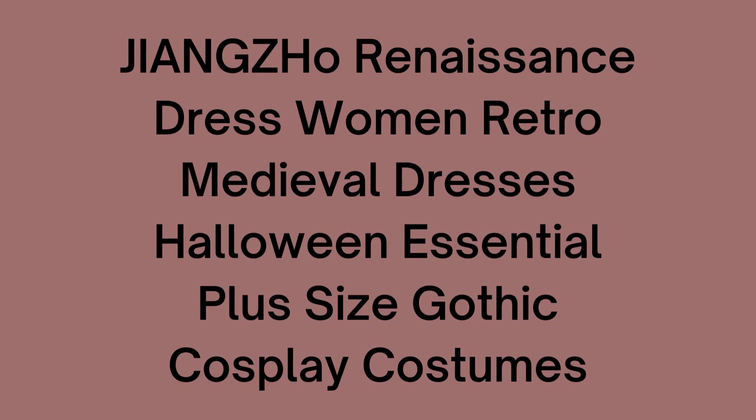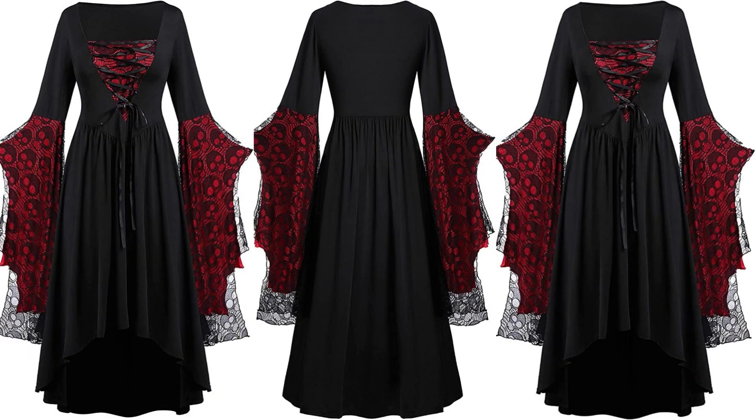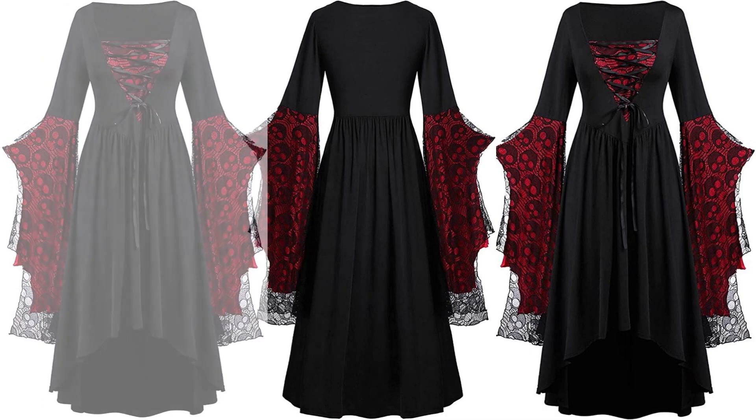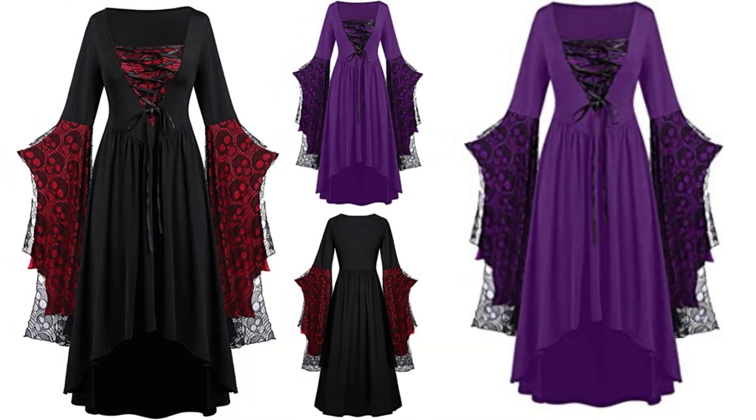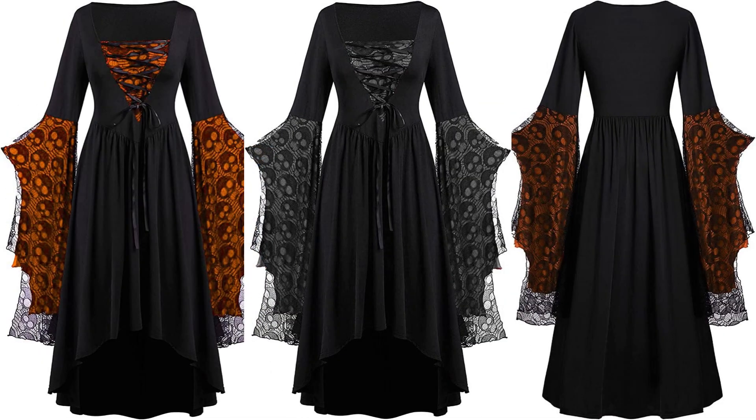Jiangzho Renaissance Dress Women Retro Medieval Dresses Halloween Essential Plus Size Gothic Cosplay Costumes. Jiangzho has new releases every day, good quality and cost-effective. We have lots of fashionable ladies clothing. Welcome to Jiangzho — search in our storefront for more big discounts.